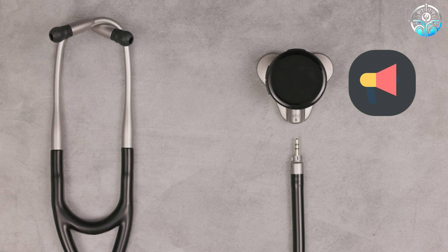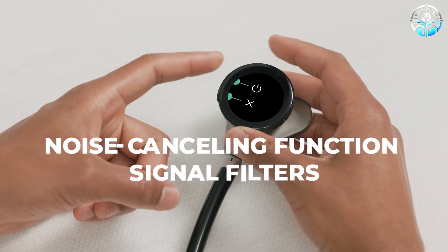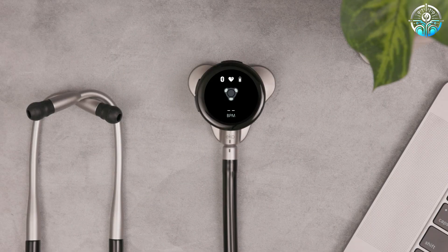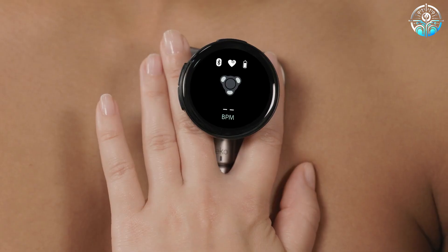In addition to superb sound as the main advantage, the ECOCORE is equipped with noise-cancelling function and signal filters that help focus on specific sounds, allowing for more precise diagnosis and thereby contributing to better patient care.